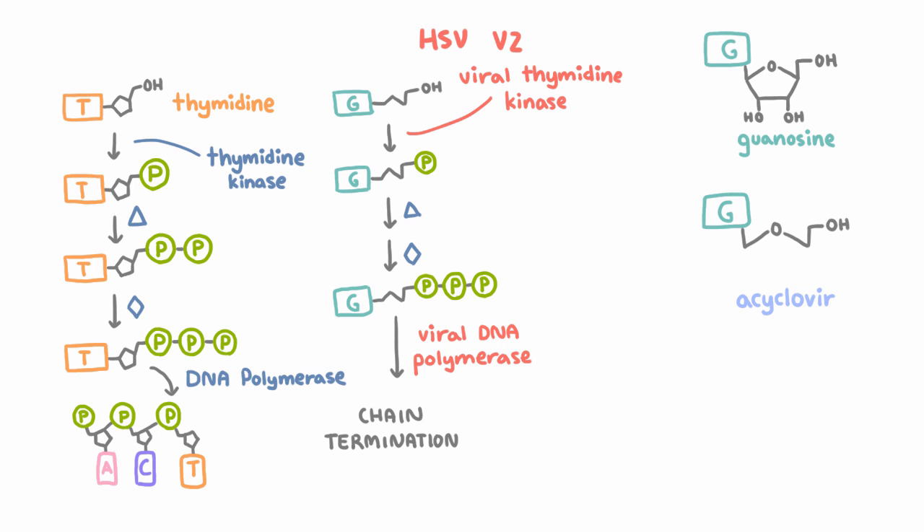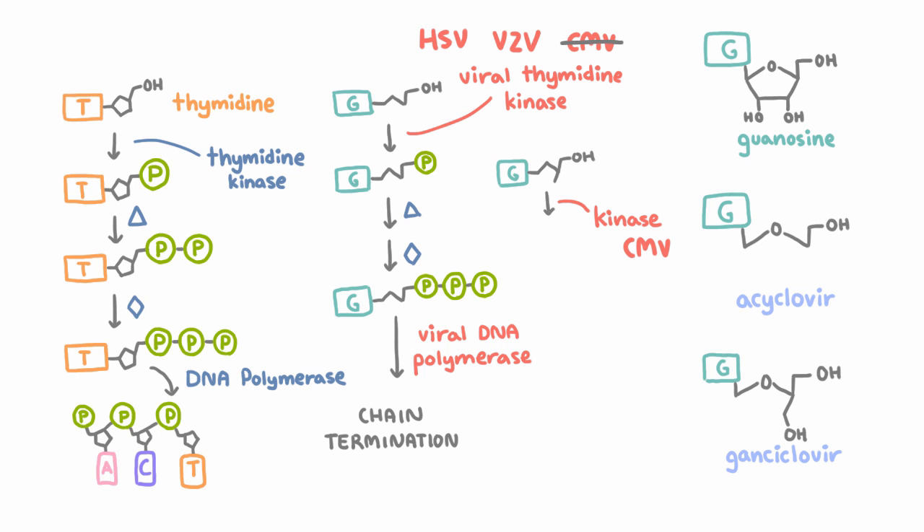HSV and VZV have thymidine kinase, but CMV does not, which is why acyclovir doesn't really work against CMV. Gancyclovir almost works exactly the same way and is also a guanosine analog — but it works on CMV because CMV has a different viral kinase that can phosphorylate gancyclovir. Host enzymes then make it into gancyclovir triphosphate, which inhibits the viral DNA polymerase and causes chain termination, just like acyclovir. In HSV- or VZV-infected cells, gancyclovir can also be phosphorylated by viral thymidine kinase, giving it activity against those viruses too — but we don't use it for those because it's more toxic than acyclovir.